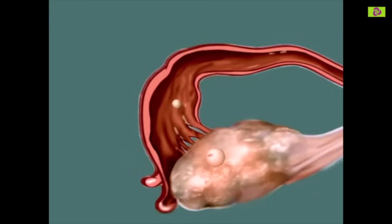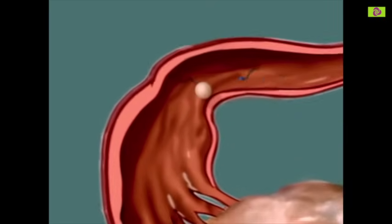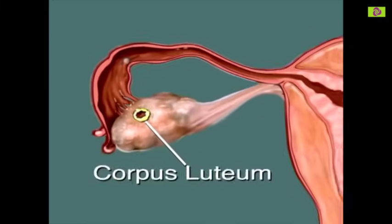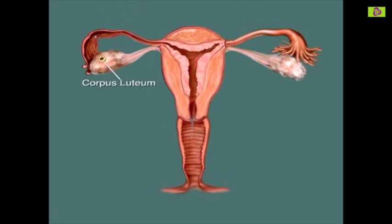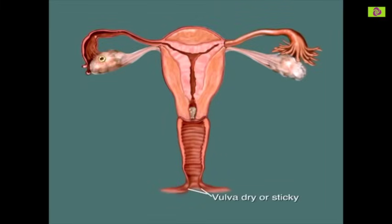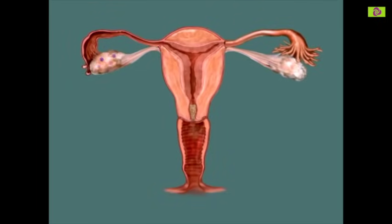But if the egg meets any sperm along the way, fertilisation can take place. After ovulation, the empty follicle is transformed into the corpus luteum. The corpus luteum produces a hormone called progesterone. Progesterone prepares the endometrium in case there's a fertilised egg ready to implant. It also causes the mucus to thicken and the plug to begin forming in the cervix again. The day following the peak, you'll no longer feel wet or slippery at the vulva. By the end of three days after the peak, your fertility for this cycle is over. About two weeks after ovulation, a new cycle begins.